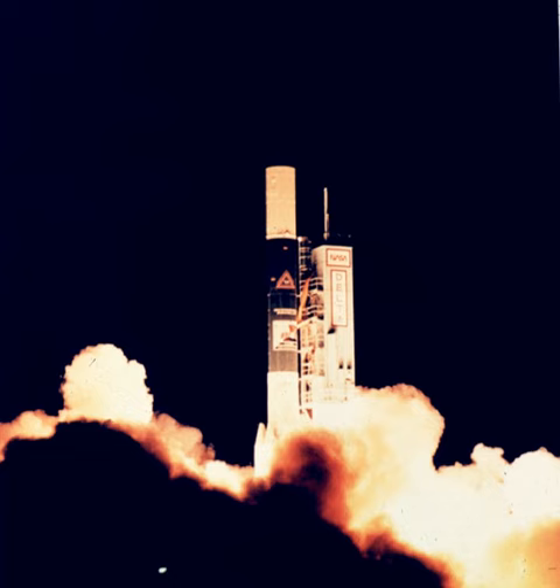The Delta 500 was launched just once, from Space Launch Complex 2W at the Vandenberg Air Force Base. Launch occurred at 14:34 on 18 November 1989. It was successful, and placed the Cosmic Background Explorer spacecraft into low-Earth orbit.